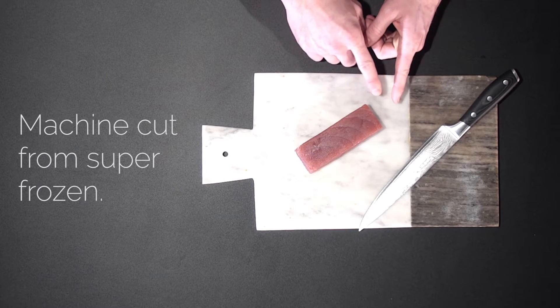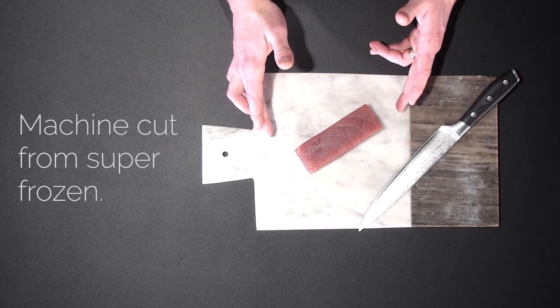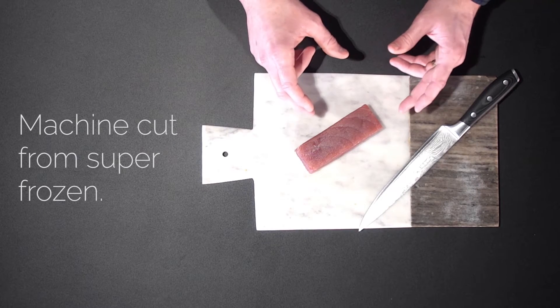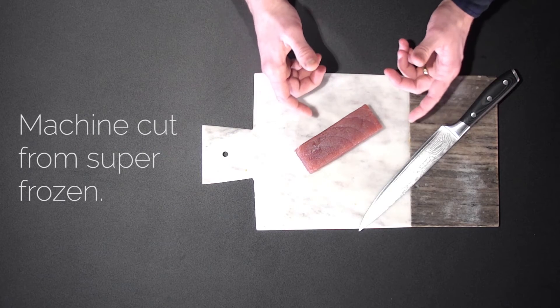And so finally, the third tuna today is the yellowfin tuna — and possibly the most popular tuna that we sell. You'll see that this yellowfin tuna saku block is perfectly rectangular; it's been cut with a machine in order to keep it frozen during preparation. It means that it can stay at minus 60, which is the best for retaining the colour, taste and texture of the tuna.